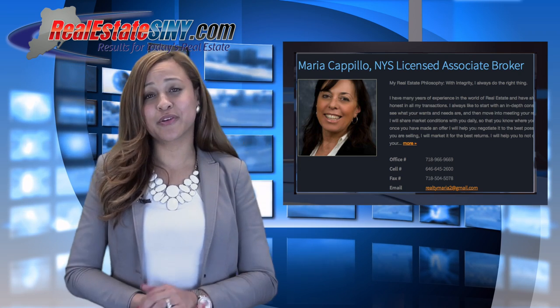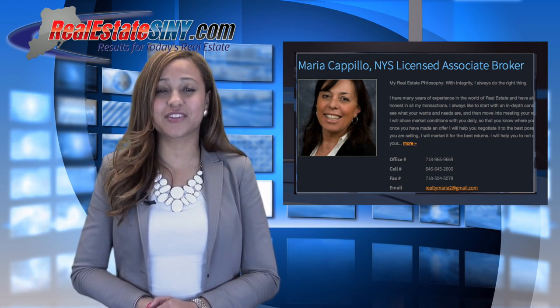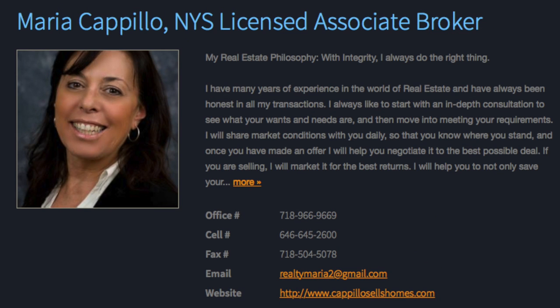You can always count on Maria for amazing customer service. If you're looking to buy or sell your home, visit our site realestate at SINY.com — our team of agents will get you the best value for your investment.